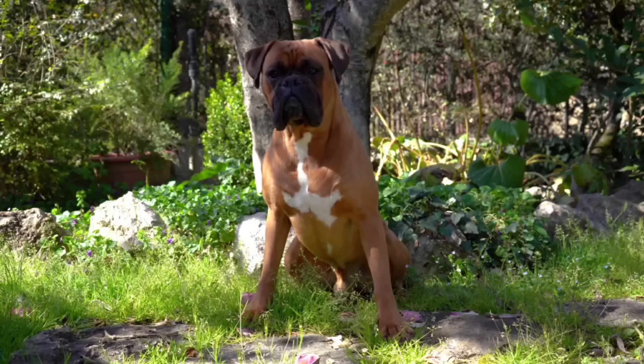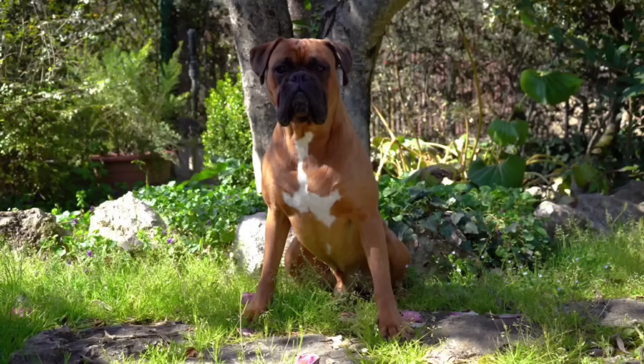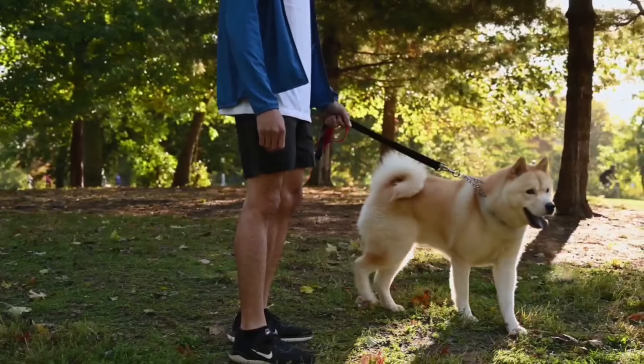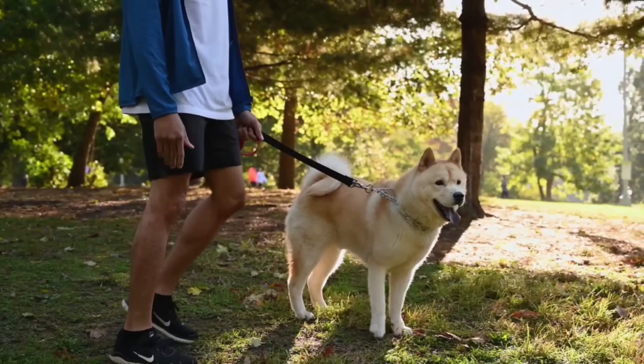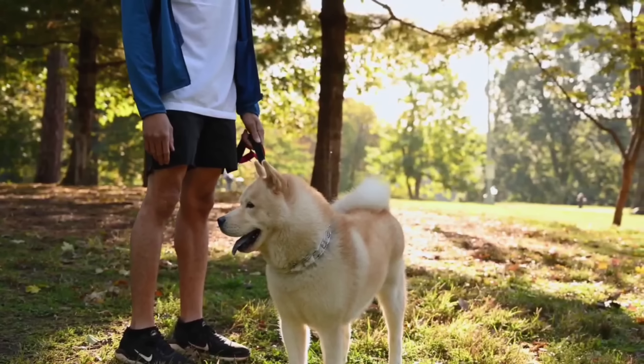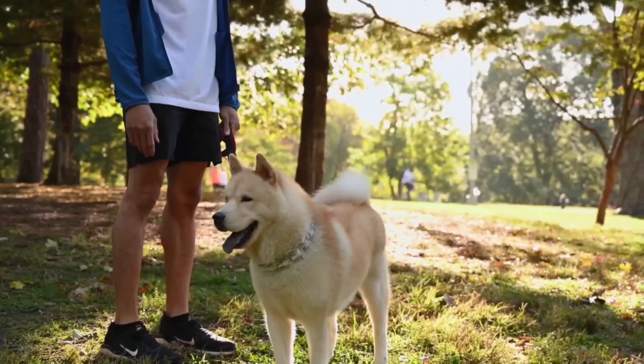One of the most notable characteristics of Boxers is their intelligence. They are quick learners and have a strong desire to please their owners, making them easy to train, although they can be stubborn at times. Positive reinforcement methods, such as treats and praise, work best when training a Boxer.